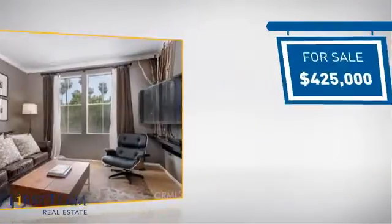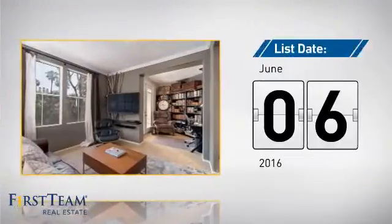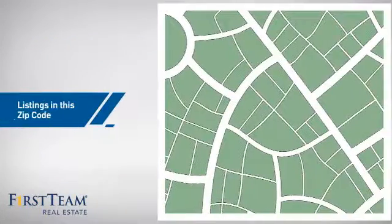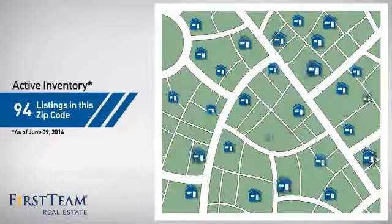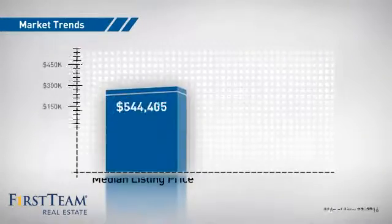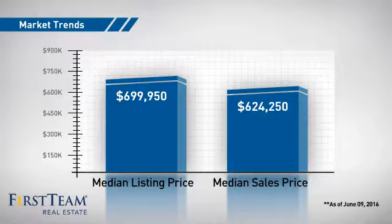Currently listed at $425,000, it just went on the market this month. Wondering how it stacks up against the competition? There are now just under 95 homes on the market within this zip code, with a median list price of just under $700,000 and a median sale price of just over $600,000.